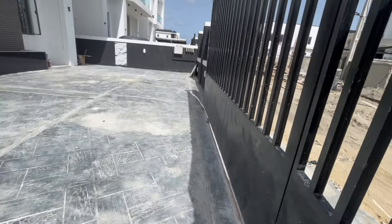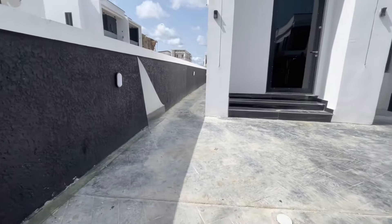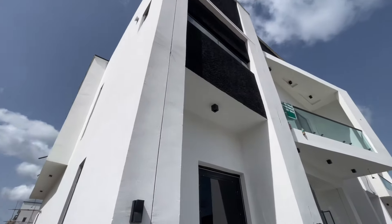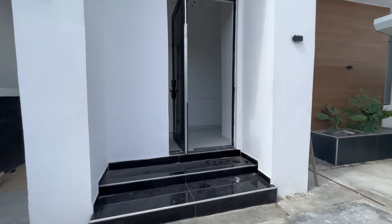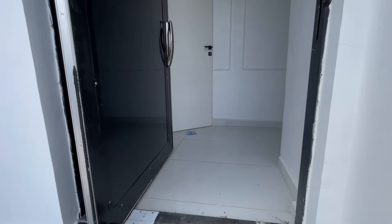Look at the space and the parking space — it can comfortably contain four to five cars. We're about to go in now to this four bedroom fully detached duplex in Ajar axis of Lekki.